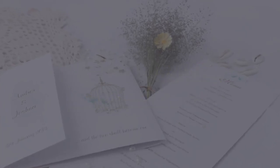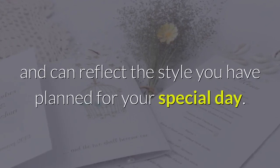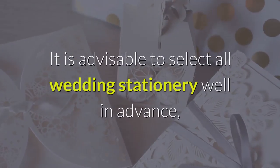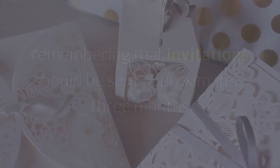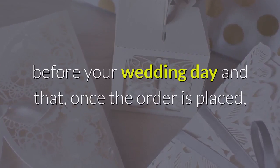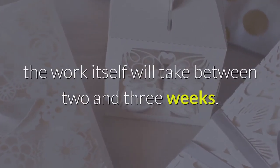Choose your wedding invitations carefully, as they are the first contact you will have with your guests and can reflect the style you have planned for your special day. It is advisable to select all wedding stationery well in advance, remembering that invitations should be sent approximately three months before your wedding day and that, once the order is placed, the work itself will take between two and three weeks.